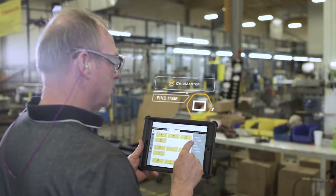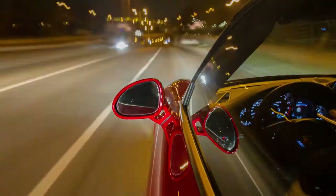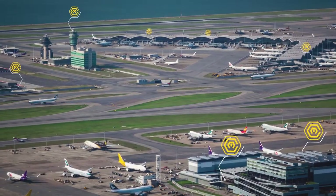Cribmaster software gives you the data in a way that lets you continue streamlining processes and make the best decisions for the future of your business. And that's really what connected manufacturing is all about.